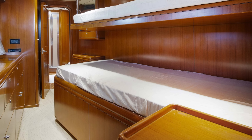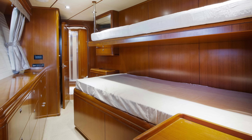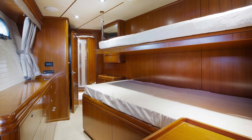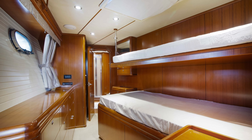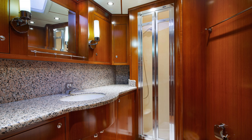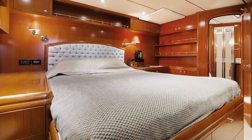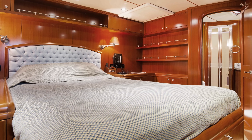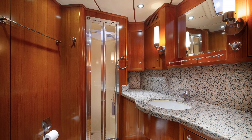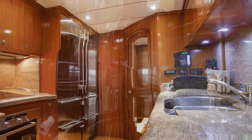Accessed from the port side of the saloon or galley, you enter a stateroom with a single berth to starboard as well as a folding pullman-style berth above. This cabin is well suited as a guest or captain's cabin, and a large ensuite head and shower can also be found here. There is also a large stateroom featuring a queen-size berth with ample storage, large drawers and hanging lockers, along with a good-size ensuite head and shower.